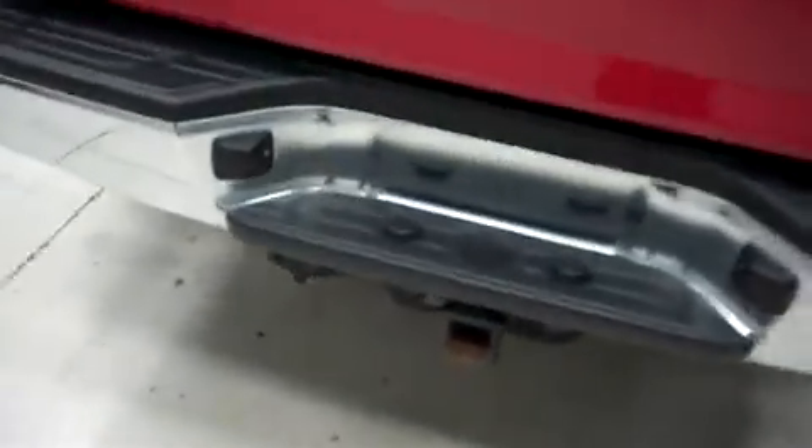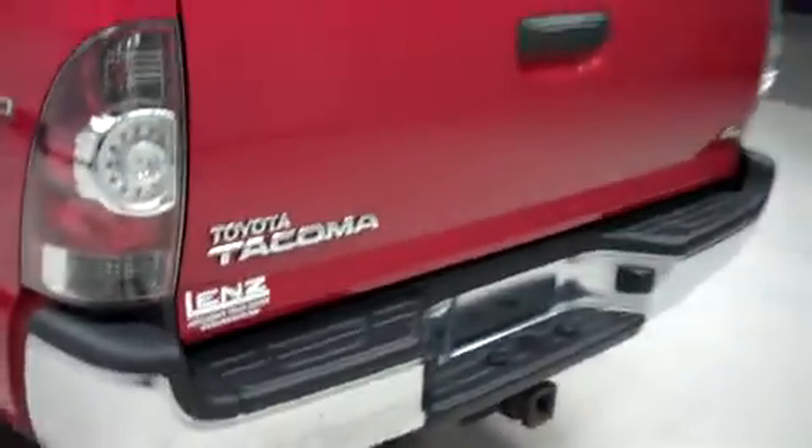This Toyota has the factory bumper and towing package. It has a tailgate with reverse camera and a hard tonneau cover.